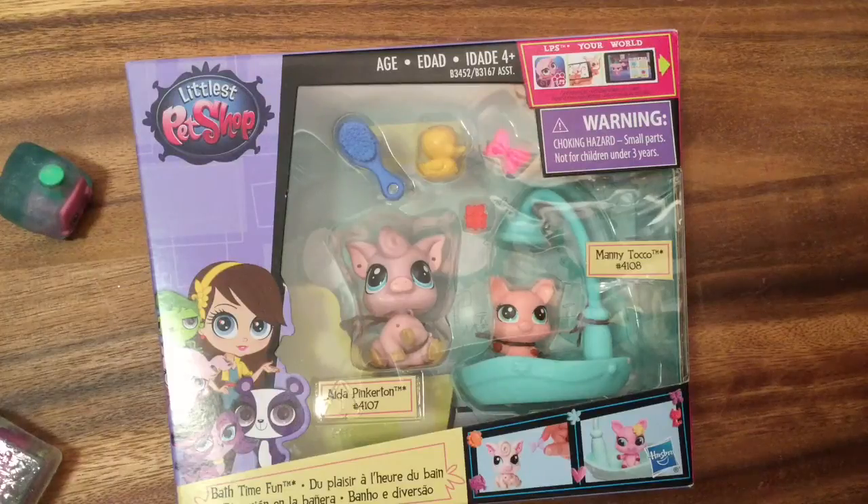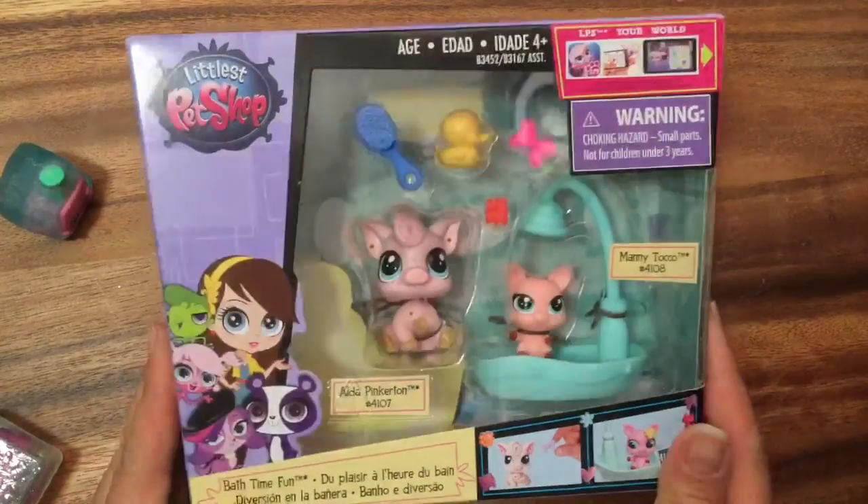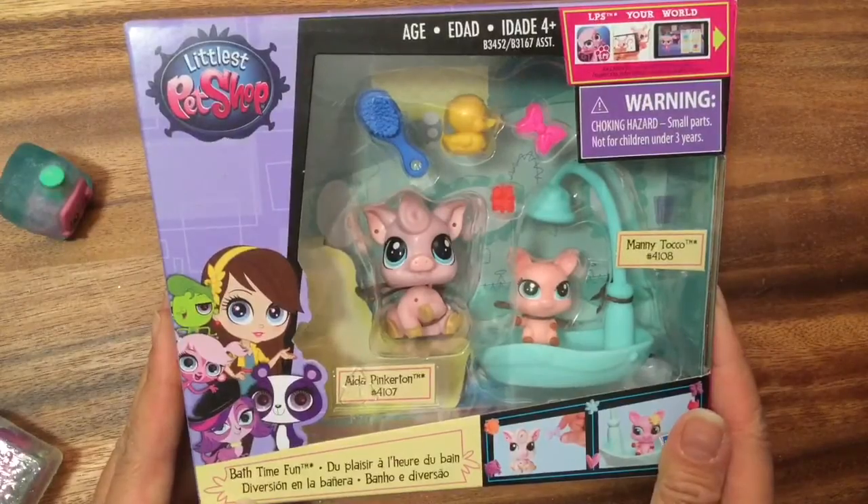Hi boys and girls, it's Queen Bee from Honey Bee Toys, and today we are opening up this Littlest Pet Shop Bath Time Fun.